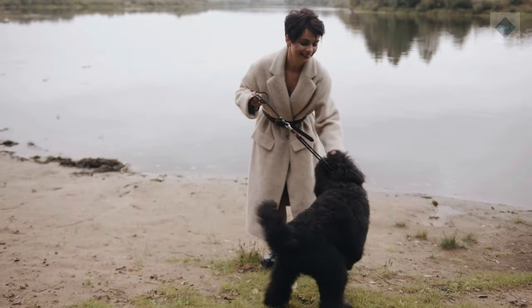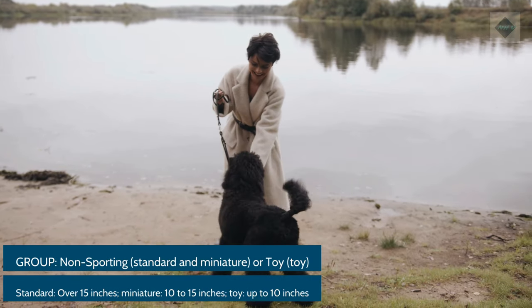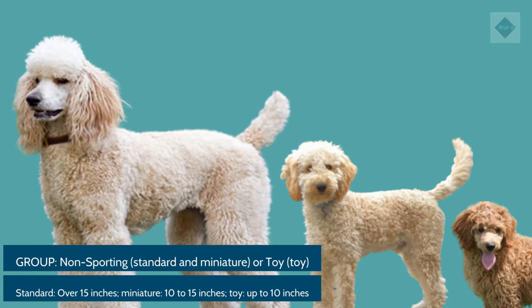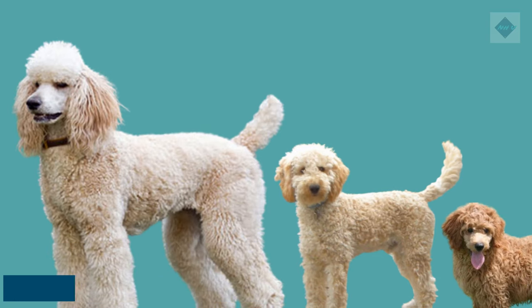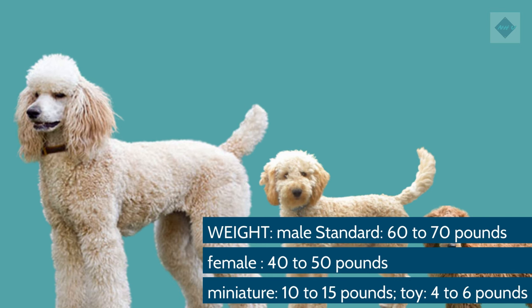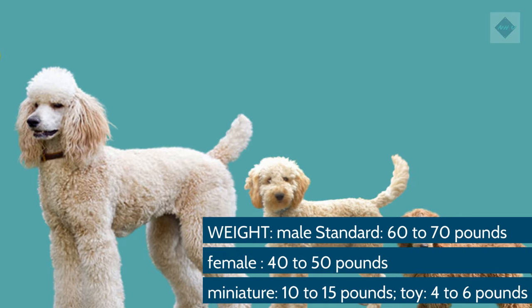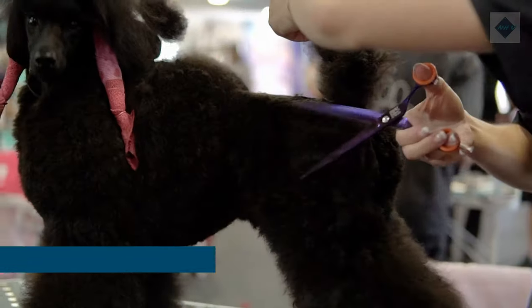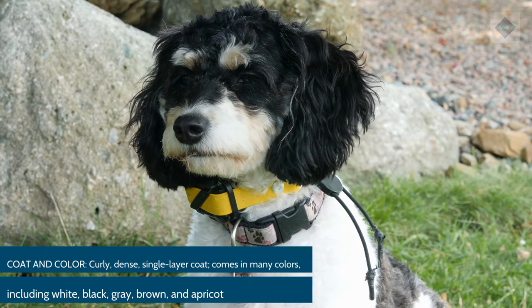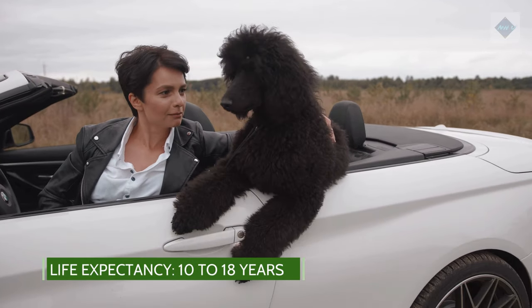Breed Overview. Group: Non-sporting (standard and miniature) or toy. Height: Standard over 15 inches; miniature 10–15 inches; toy up to 10 inches. Weight: Standard male 60–70 pounds, female 40–50 pounds; miniature 10–15 pounds; toy 4–6 pounds. Coat and color: Curly, dense, single layer coat. Comes in many colors including white, black, gray, brown, and apricot. Life expectancy: 10–18 years.